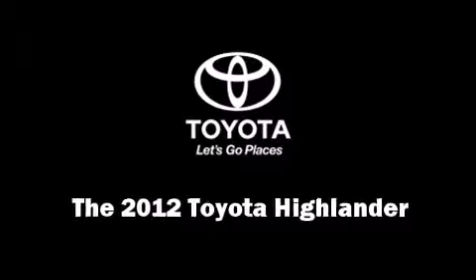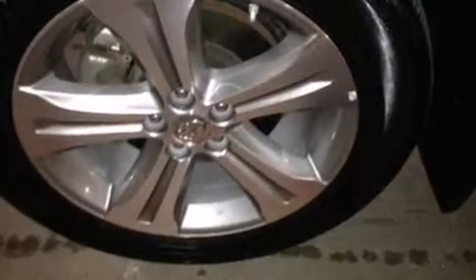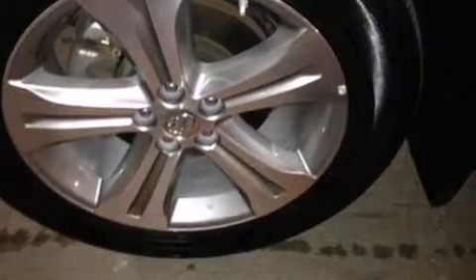Get excited about the 2012 Toyota Highlander. With less than 40,000 miles on the odometer, this four-door sport utility vehicle prioritizes comfort, safety, and convenience.